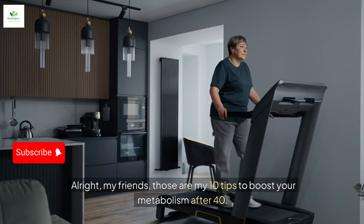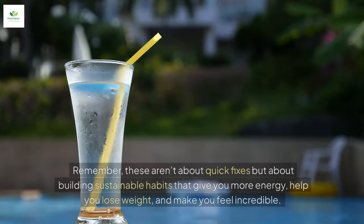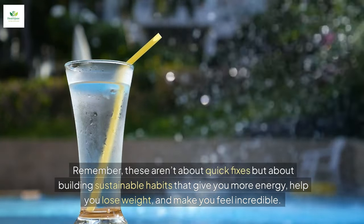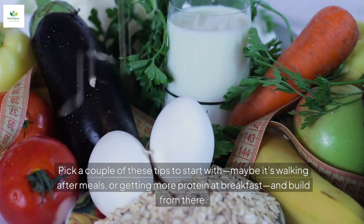All right, my friends, those are my 10 tips to boost your metabolism after 40. Remember, these aren't about quick fixes, but about building sustainable habits that give you more energy, help you lose weight, and make you feel incredible. Pick a couple of these tips to start with.